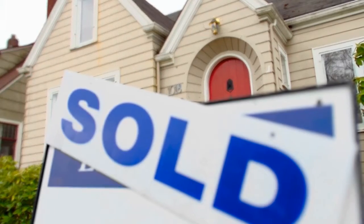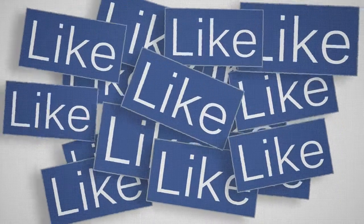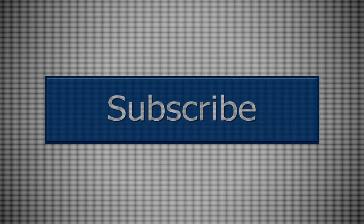Hey guys and girls, welcome back to the number one channel on real estate. Before we get started, make sure to hit that like button, and if you enjoy the video, make sure you subscribe to be part of the Daily Hit family. Now let's get back to the video.